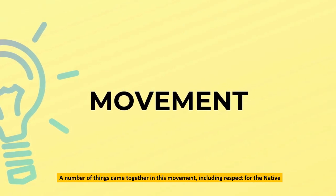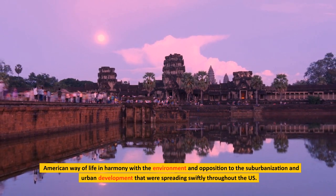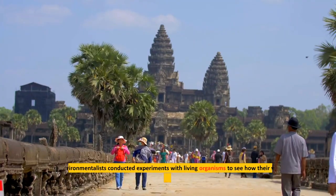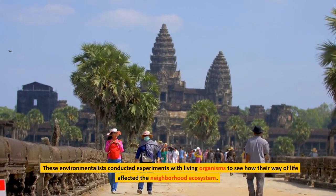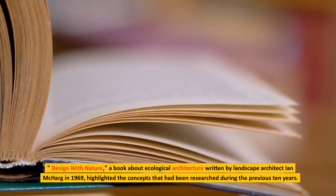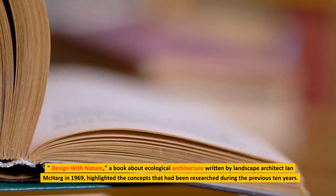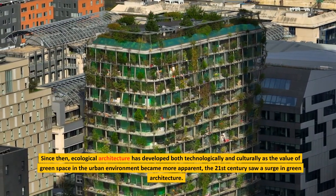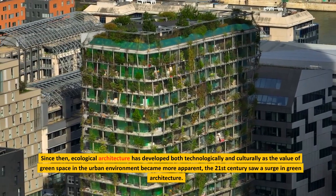A number of things came together in this movement, including respect for the Native American way of life in harmony with the environment, and opposition to the suburbanization and urban development that were spreading swiftly throughout the US. These environmentalists conducted experiments with living organisms to see how their way of life affected the neighborhood ecosystem. Design with Nature, a book about ecological architecture written by landscape architect Ian McHarg in 1969, highlighted the concepts that had been researched during the previous 10 years. Since then, ecological architecture has developed both technologically and culturally as the value of green space in the urban environment became more apparent, and the 21st century saw a surge in green architecture.